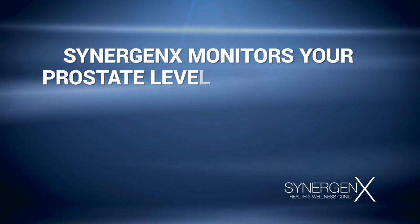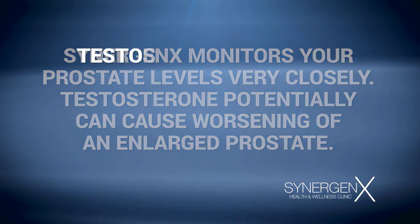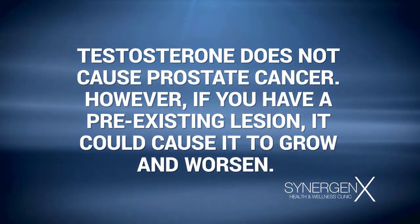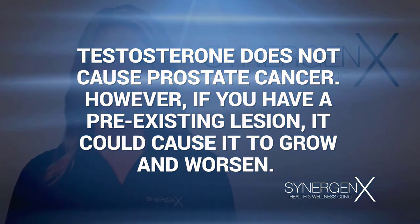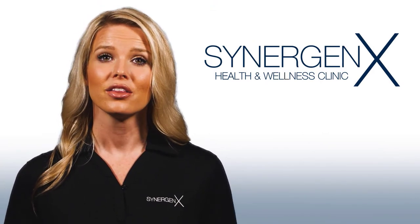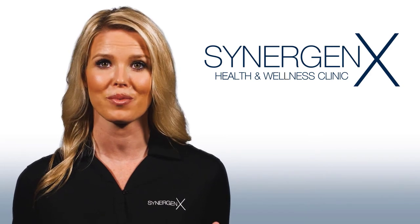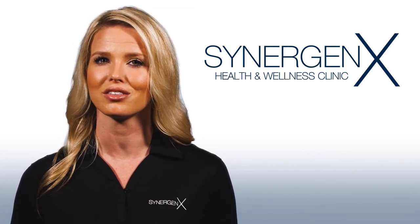We will also monitor your prostate levels very closely. Testosterone potentially can cause worsening of an enlarged prostate. Testosterone does not cause prostate cancer, but if you have a pre-existing lesion, it could cause it to grow and worsen. This is why we check your PSA every six months and inquire about urinary symptoms regularly with a urinary questionnaire. Typically, we will not see changes in cholesterol levels or liver function enzymes, but there always is the potential for either value to worsen. Historically, these changes most often occur in the setting of testosterone abuse, or with oral forms not typically used legally in the U.S.